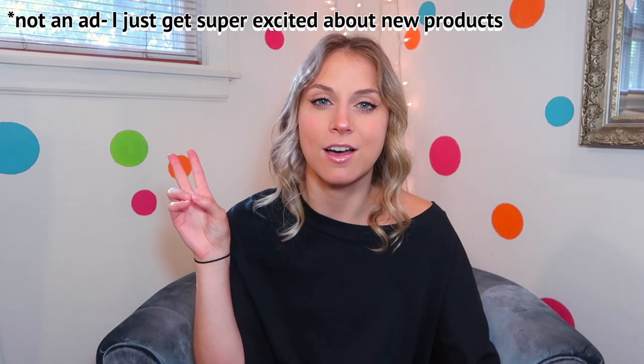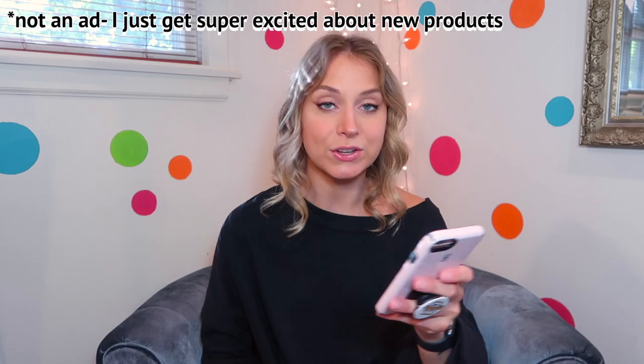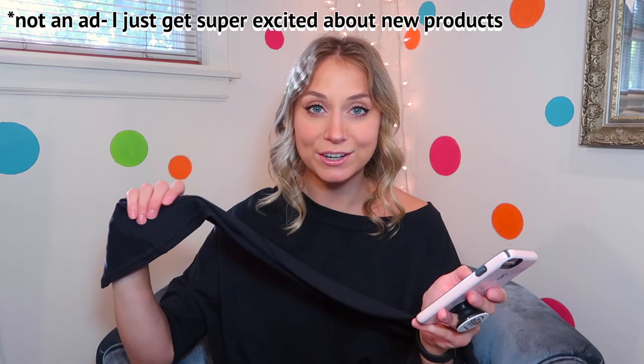Lululemon did recently come out with two new styles of leggings — I noticed them when I worked my first shift back. The first is the Invigorate High Rise Tight, also made out of the Everlux material and featuring pockets, which is super cute. Before, the In Movement tights were mostly the only tights in this fabric, so it's a nice addition.